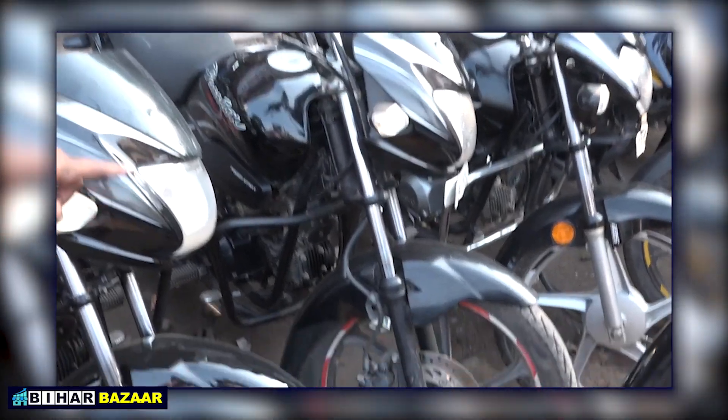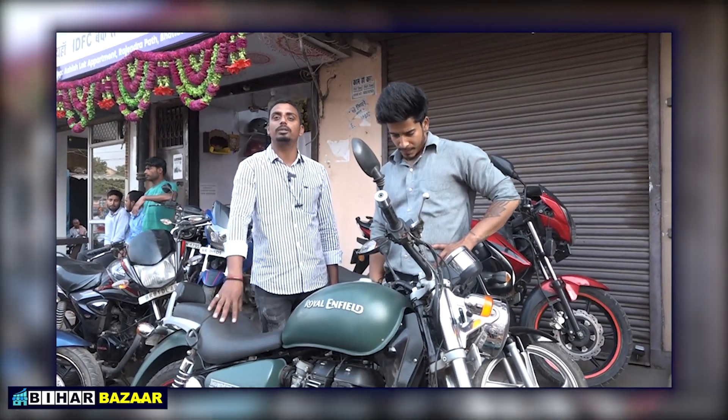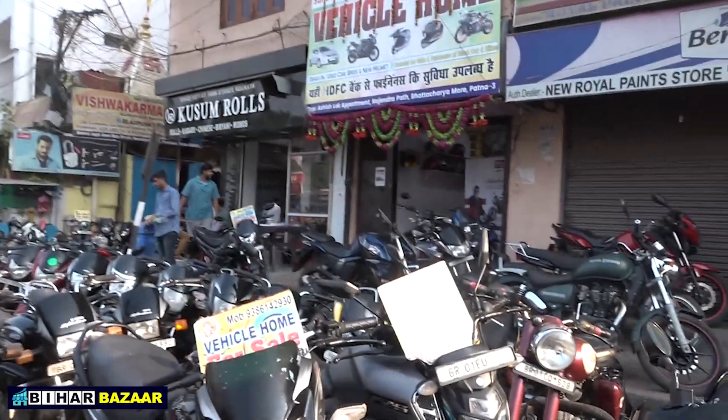This is the City Deluxe Splendor, the old model. It will get you ₹20,000 on this model. If you talk about it, it will get ₹2,64,000. Hello, I am Nikul Tiwari and you are watching Bihar Bazaar. We have brought you into the world of bikes.